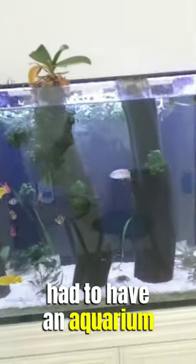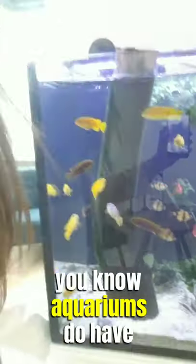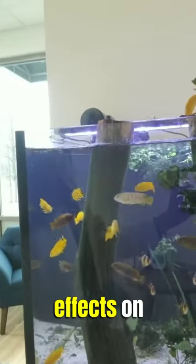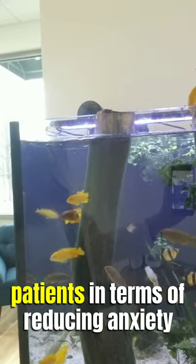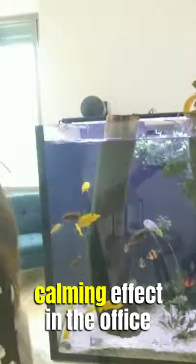We also have our aquarium. I am an avid scuba diver so I had to have an aquarium in my office, but in addition to that, aquariums do have effects on patients in terms of reducing anxiety and making things feel more calm, so we definitely want that calming effect in the office.